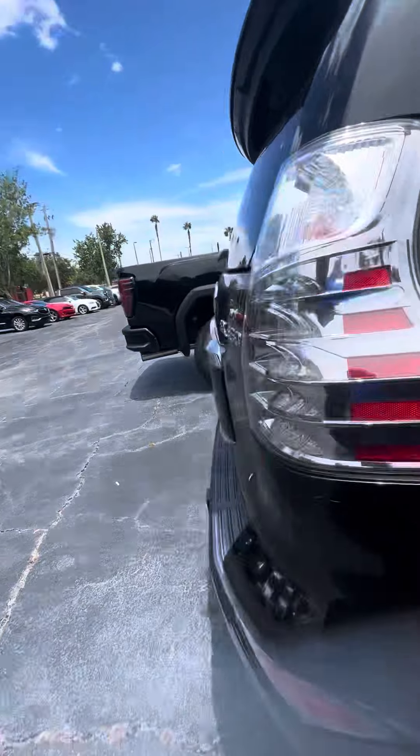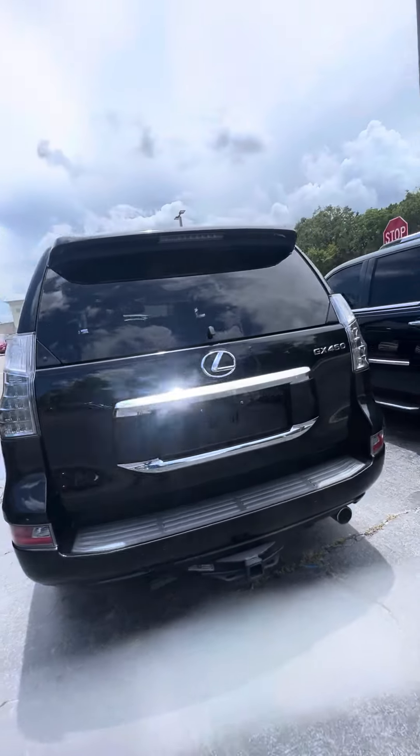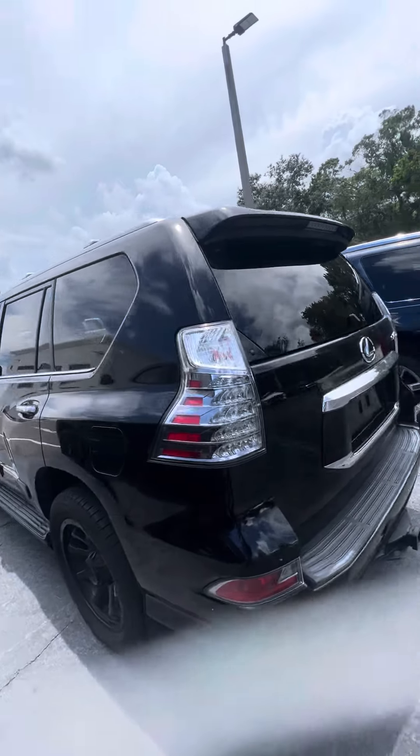Now we walk around this beautiful vehicle. It has a tow package, panoramic sensors in the back, a back-up camera — again, this is a GX460.